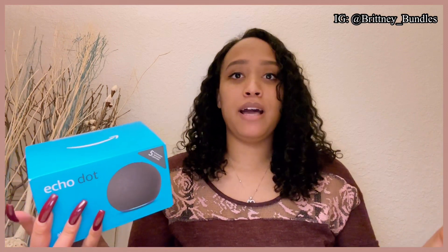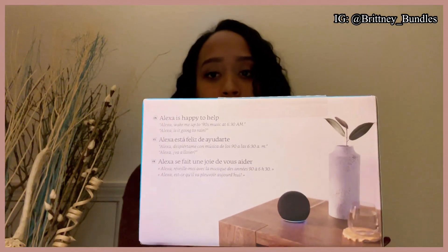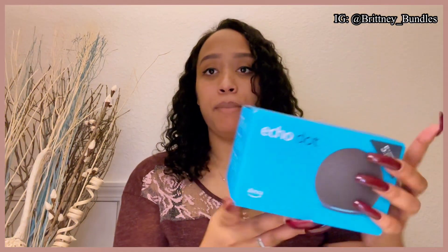They had commercials on YouTube for this, which is one of the reasons I was interested in purchasing. Also, one of my friends has this and she uses it for literally everything — it's kind of like her assistant. She walks around the house saying Alexa turn off the light, Alexa play this, Alexa what time is it. On the back of the box it says Alexa is happy to help, Alexa wake me up, Alexa is it going to rain, so I'm assuming this is similar to what she has.